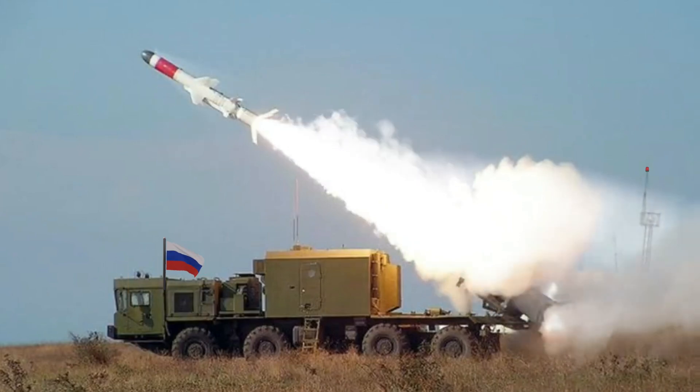Variants include: Kh-35 (3M-24), the base naval version for Russia, 2003; Kh-35E (3M-24E), the export version of the Kh-35, 1996; Kh-35U, an upgraded unified missile capable of striking land targets; and Kh-35UV, the helicopter-launched version intended for the Ka-52K.